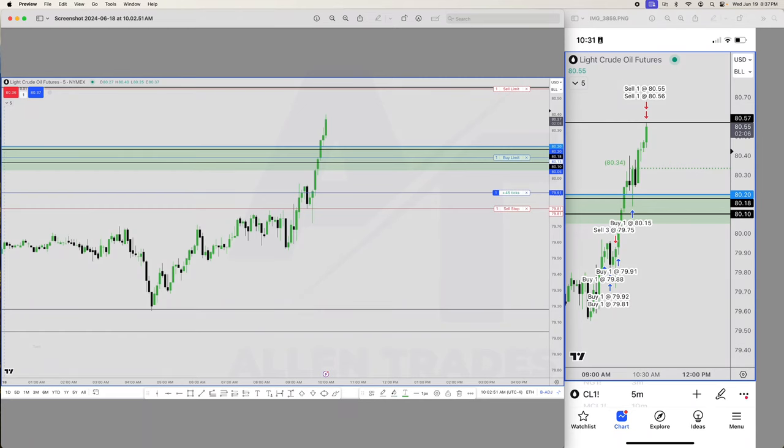Let's go over this trade in crude oil that I took yesterday. Here are two screenshots just to show that I actually did take the trade — it wasn't a paper trade, it was in a real account. On the left is a screenshot of while I was actually in the trade, and the screenshot on the right is once everything was closed and the final targets were hit.